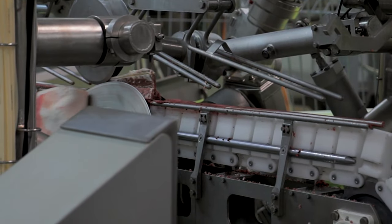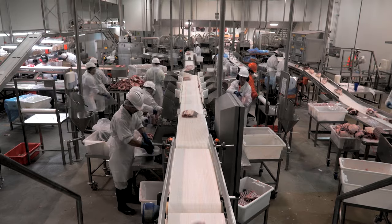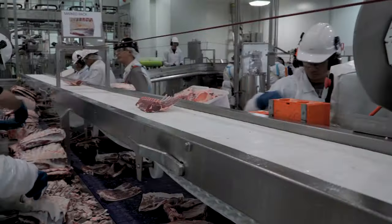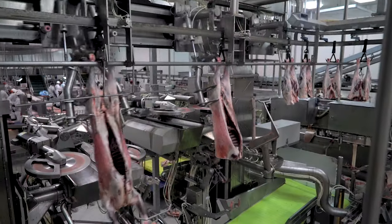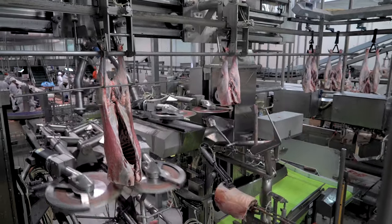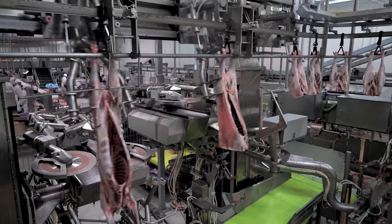Every carcass that's cut, you can visually notice the yield increase, mainly on the racks and the loin, and the accuracy of the Primal itself — cutting the four rib, four quarters, etc. The racks coming down the line are a lot more consistent than what we had. There's always human error involved when it's done by the bandsaw, whereas with the Primal Machine, you're getting an X-ray of every single carcass, so the cutting accuracy from carcass to carcass is a lot better.